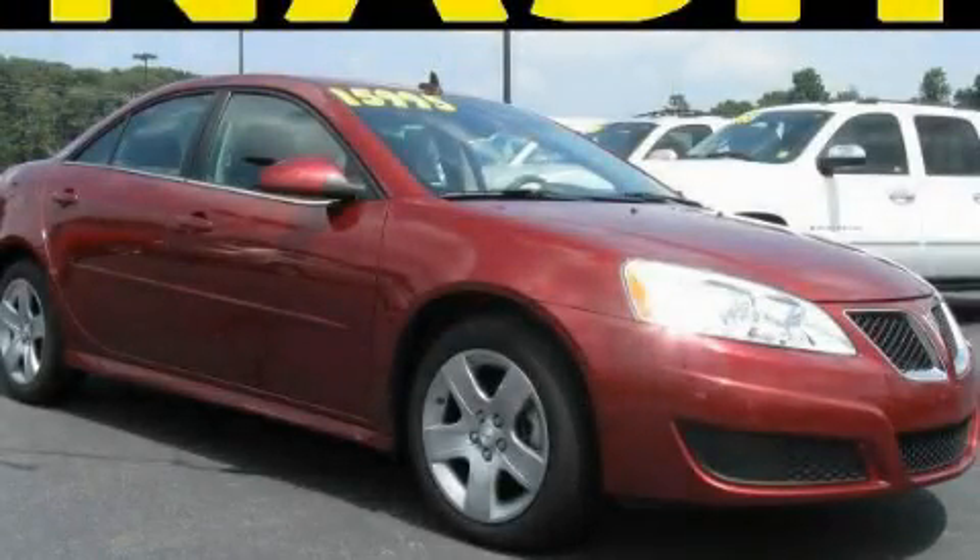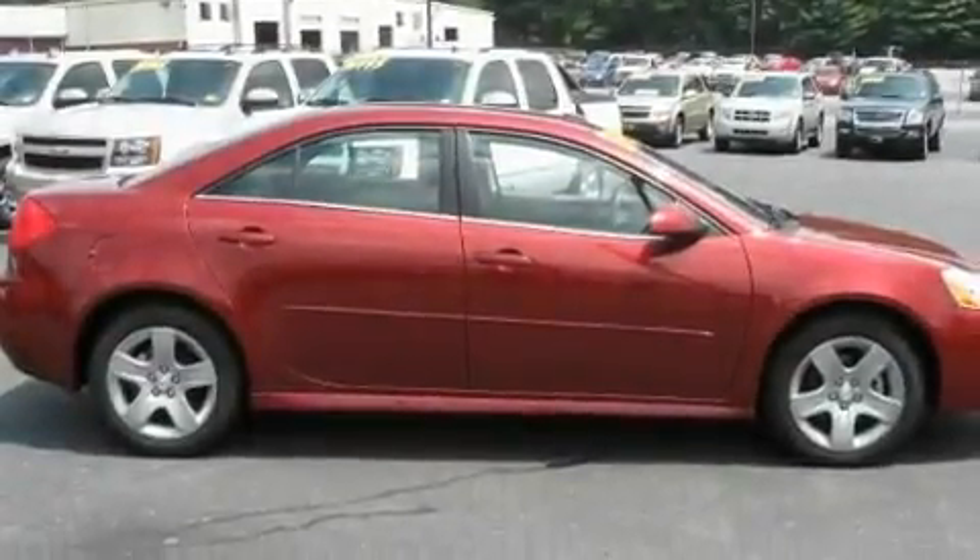This is a certified pre-owned 2010 Pontiac G6. It has a 2.4 liter 4-cylinder engine and a 6-speed automatic transmission.